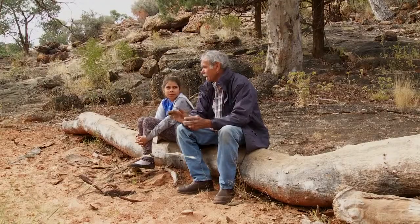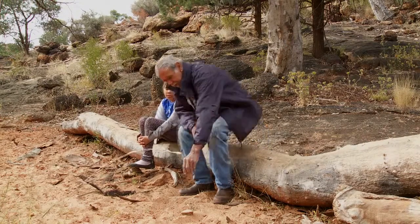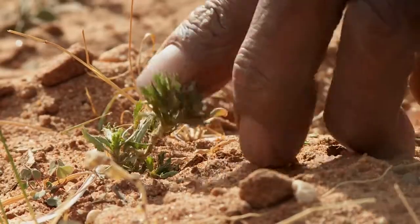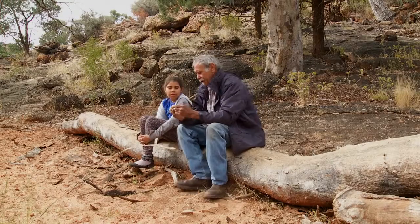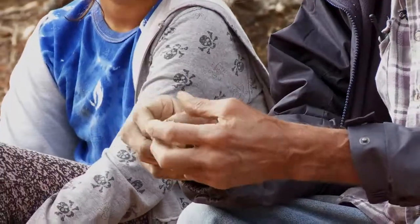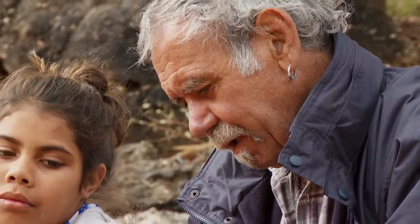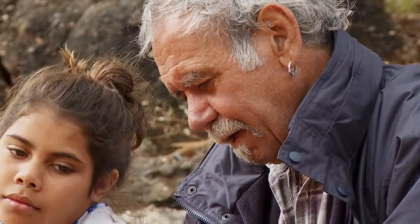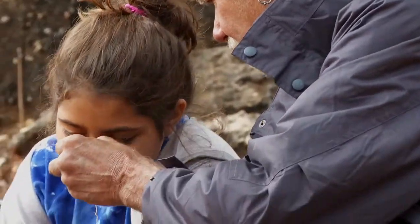So with creeks like this, you always look, because not only do you get water, but see this little green plant just here — this little one here. This is old man weed, and you know how you use bush for medicine and all that? The people in Victoria, they get this and they make soap and shampoo and all that, and it's got a really nice smell.